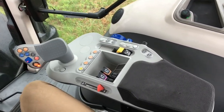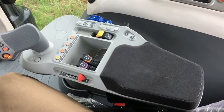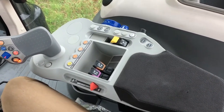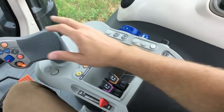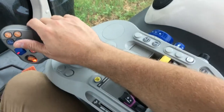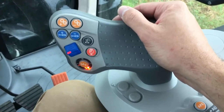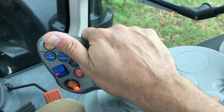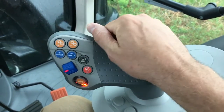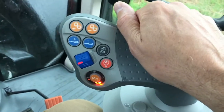The right side control console is integrated into the seat and moves with the operator. The controls are positioned for easy reach and operation — it's a very convenient layout. The main multifunction control handle is at the front end of the console. It is a rigid handle where the operator can place his hand and get comfortable, with several controls integrated into it.